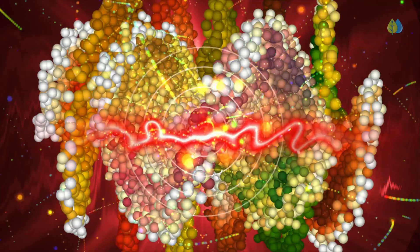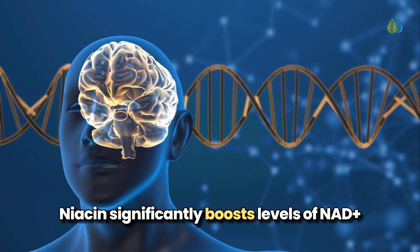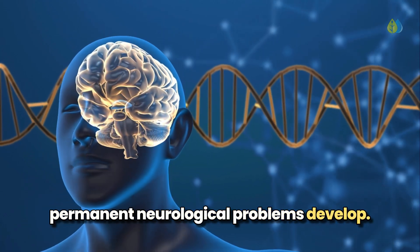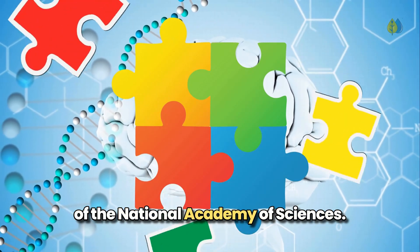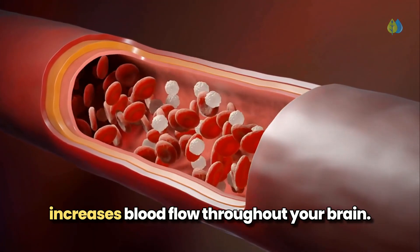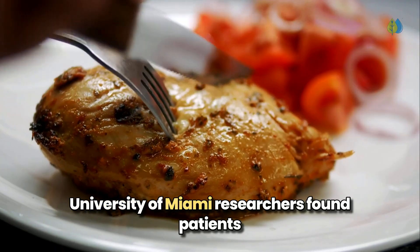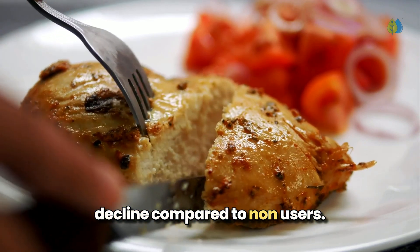Your brain cells must last a lifetime, making DNA repair critical for long-term brain health. Niacin significantly boosts levels of NAD+, a molecule that activates repair enzymes that patrol your brain and fix damaged DNA before permanent neurological problems develop. This was confirmed in a groundbreaking 2018 study published in the Proceedings of the National Academy of Sciences. The niacin flush — that warming sensation after taking it — increases blood flow throughout your brain, delivering oxygen and nutrients while washing away toxins that accelerate cognitive decline.